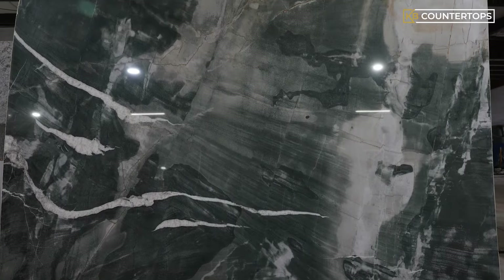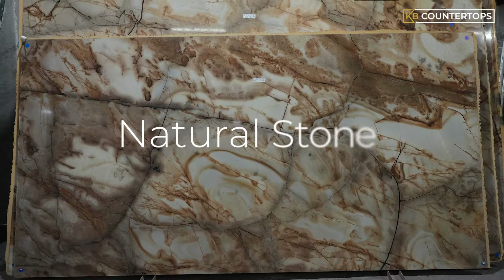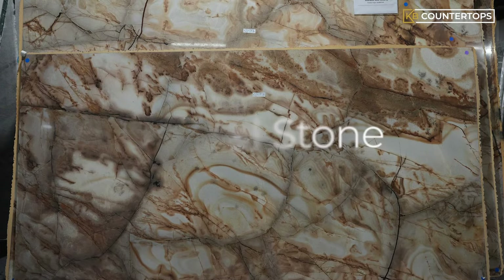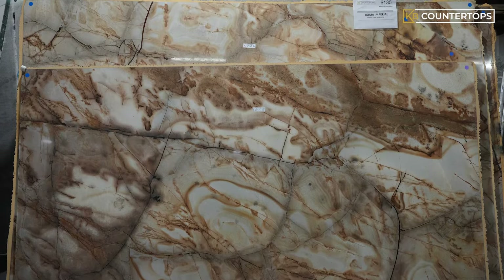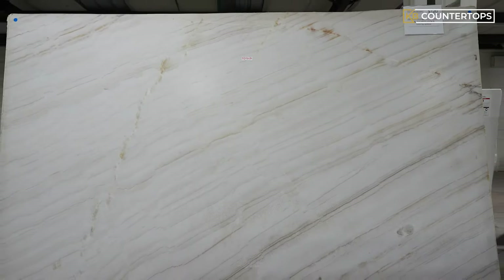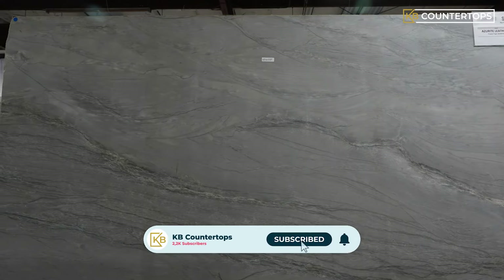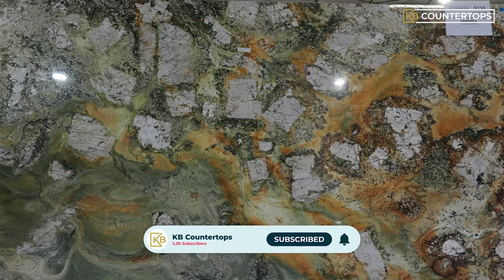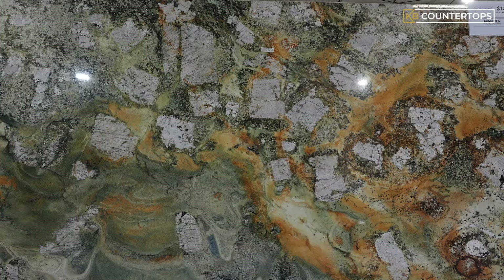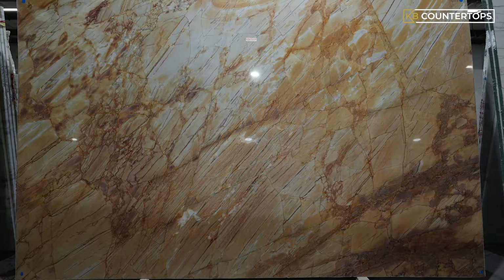First, let's talk about this beautiful stone — quartzite. Quartzite is a naturally occurring stone, and it's one of the strongest natural stones and is often used in construction. Pure quartzite usually ranges from white to gray, although quartzites also occur in various shades of pink and red due to varying amounts of hematite. Other colors such as yellow, green, blue, and orange are due to other types of minerals being present in the stone.